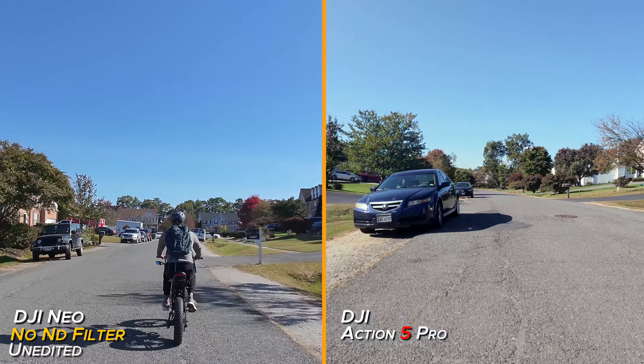So what we're going to do right now is test out the ND filters. We're going to go down this one path twice — once with ND filters and once without — and compare the two videos just to see if there's any improvement.